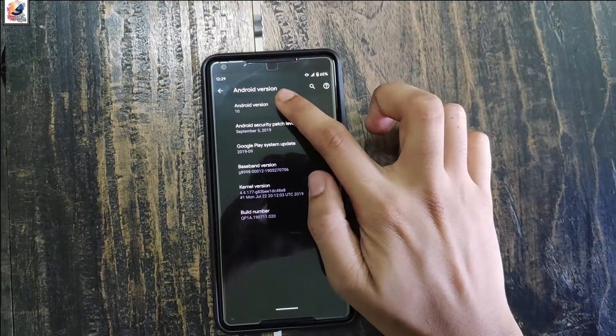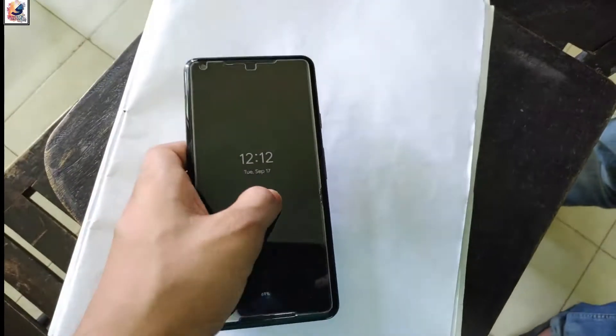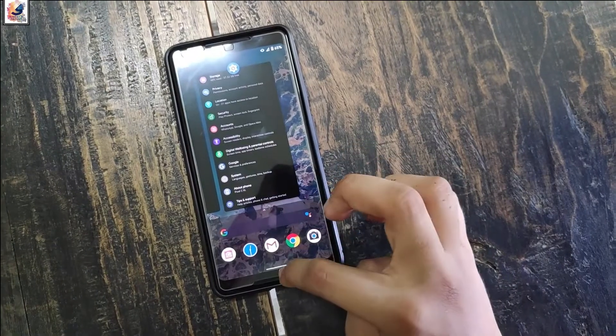Hello everyone, I am Shadat from Shadat's Day Out. I got Android 10 on my Pixel 2 XL on 4 September 2019. Today I'd like to share with you guys my experience using Android 10. So let's start the video.